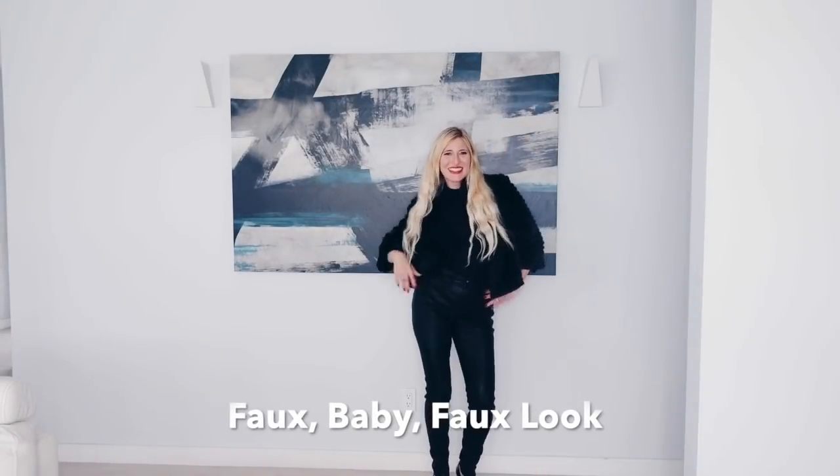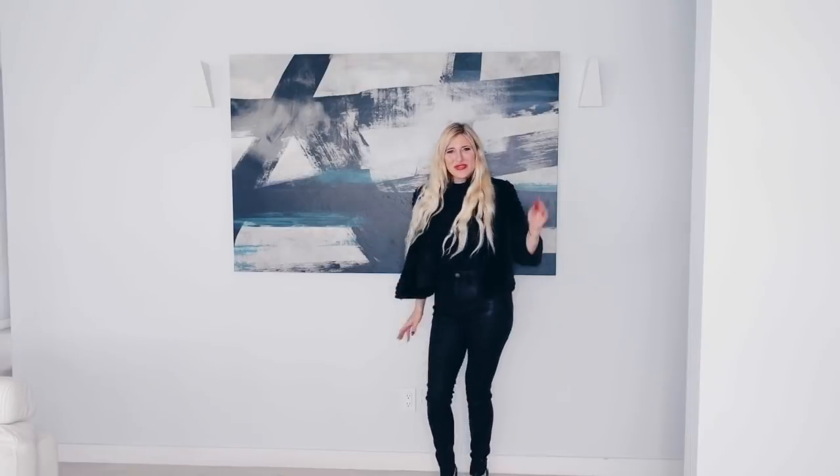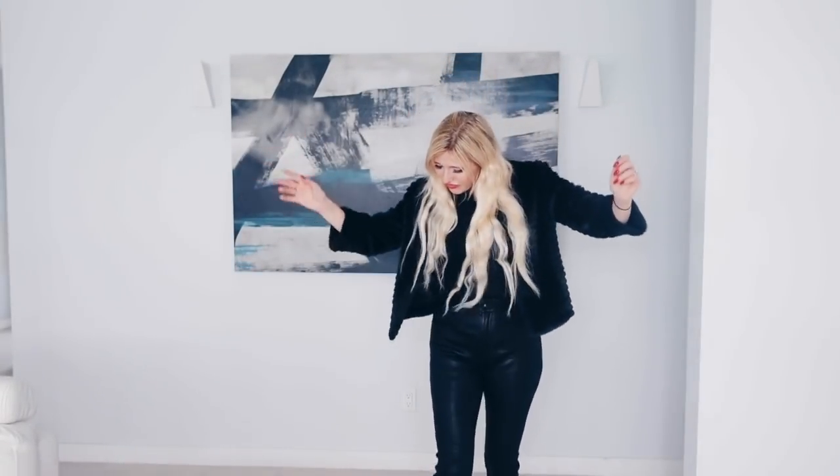Faux, Baby, Faux. I admit I have an obsession with faux leather and faux fur. I just think it totally makes any outfit look super expensive, so this is why it's my go-to every evening look.